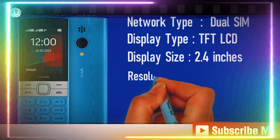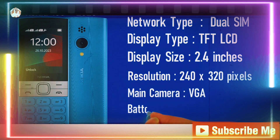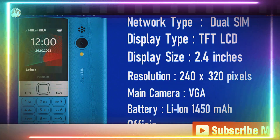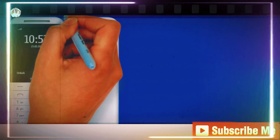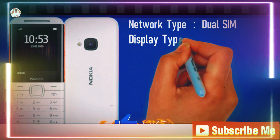Now we're stepping up the game with this model: single SIM, but packed with a 2.4-inch TFT LCD display, that reliable QVGA camera, and a long-lasting lithium battery. Whether you're on the go or just need a backup phone, this one is all about reliability.